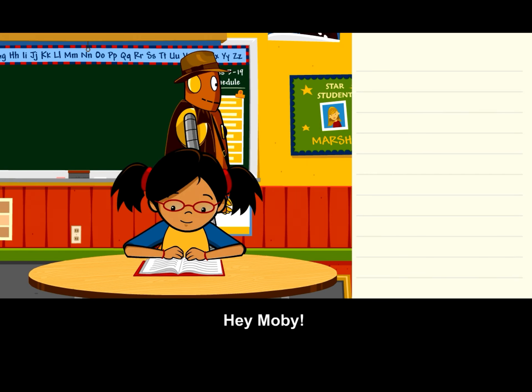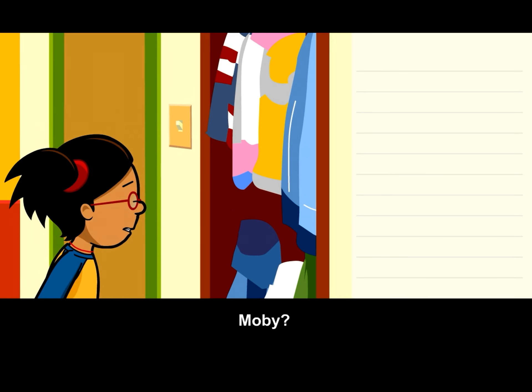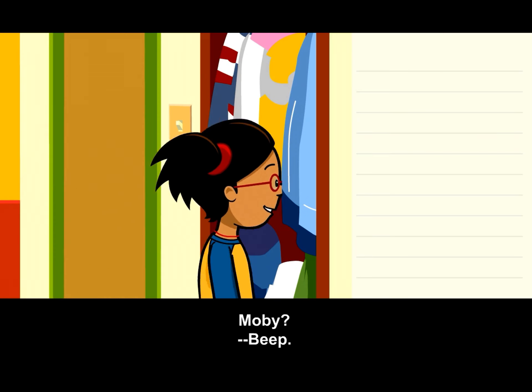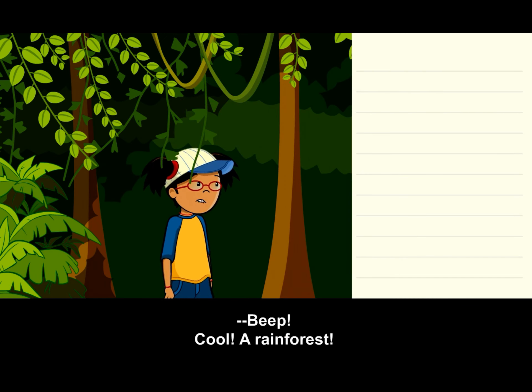Hey Moby, where are you going? Cool, a rainforest.